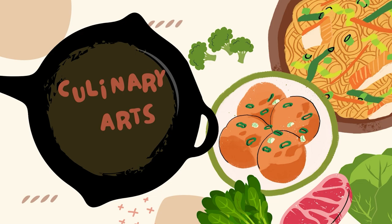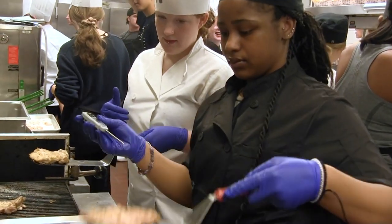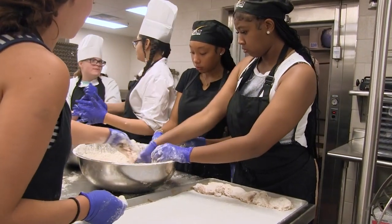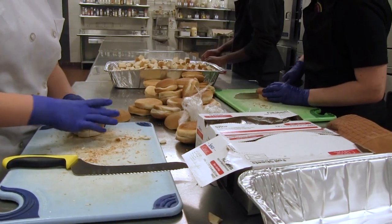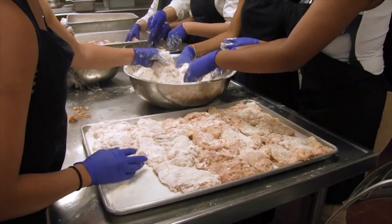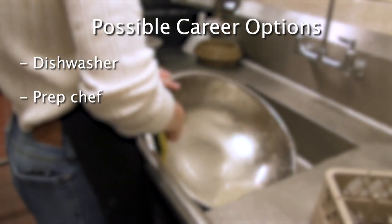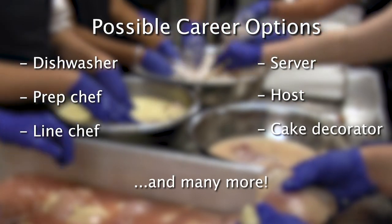Culinary Arts. Culinary Arts teaches students the skills needed for practical training in all aspects of entry-level food preparation and service. This includes an in-depth study of operation management, food production, garnishing, record keeping, purchasing, and an introduction to baking. After completing this program, students can get a variety of entry-level jobs including dishwasher, prep chef, line chef, server, host, cake decorator, and many more.